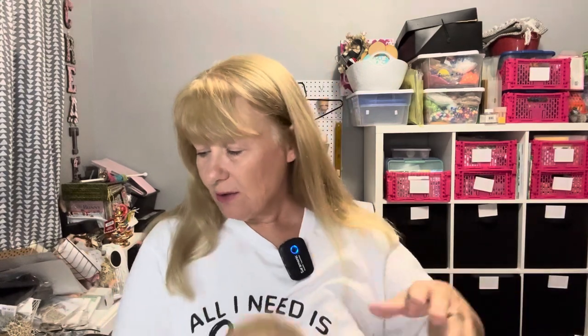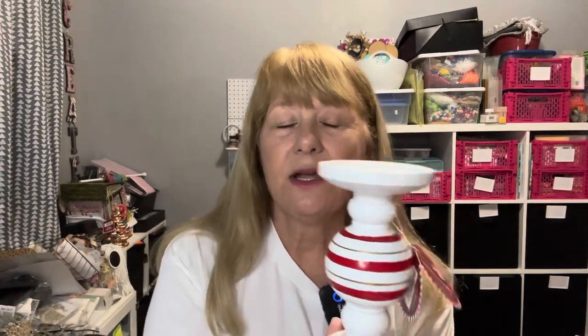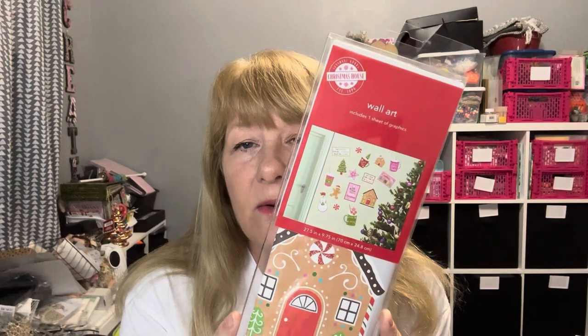On my last haul I showed you the $3 candle holder — now I found more, and I actually like this one better. It's also $3 and will definitely hold one of the candles I have at Christmas on a table or my buffet. I also found some wall decor stickers for $1.25 — one sheet of graphics. Wall art may damage wallpaper, do not place near heat sources, and may not adhere to oily surfaces. Great for grandchildren decorations.